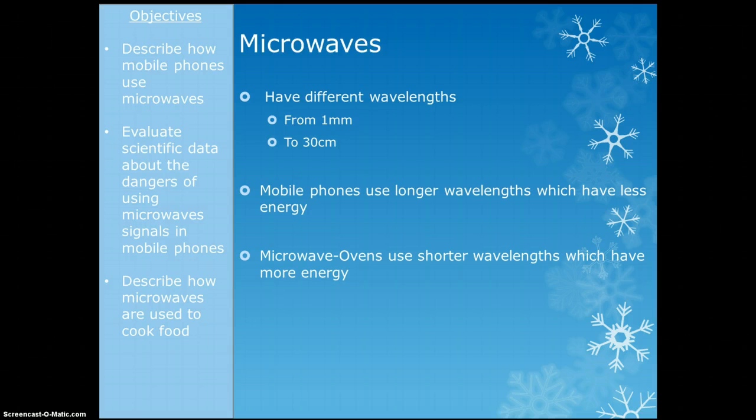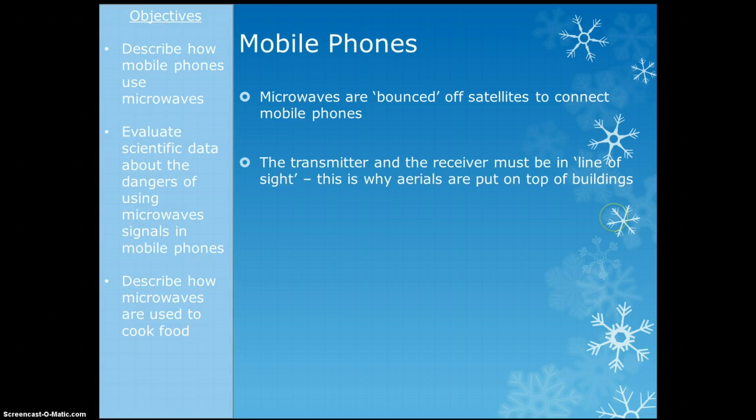Which is a good thing really, considering where most people keep their mobile phones. The way that mobile phones work is that the microwaves are in essence bounced off satellites to connect mobile phones — so they are reflected off the satellite.